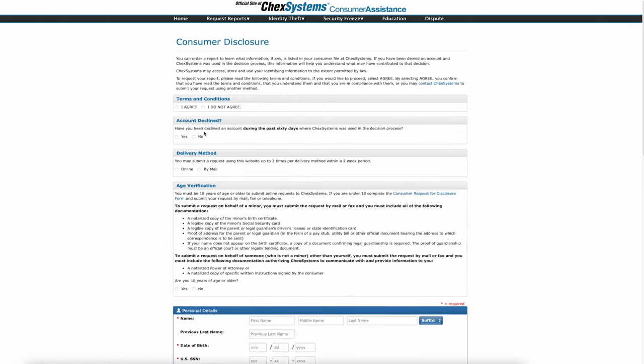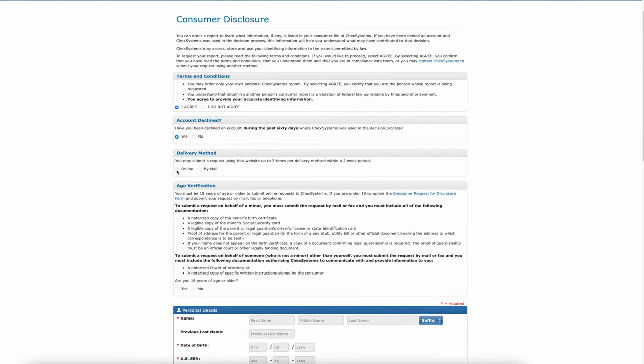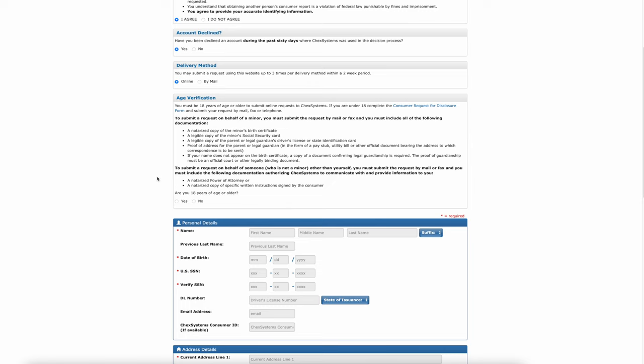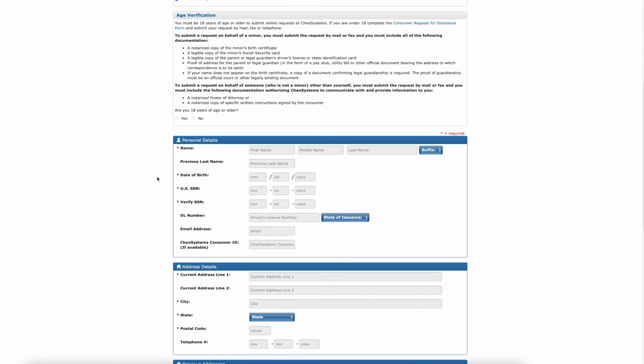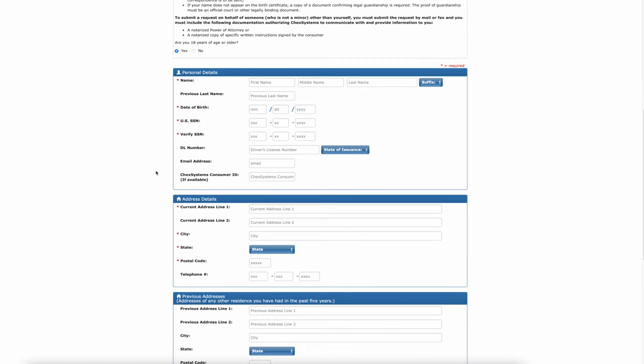You can get the ChexSystems report digitally — they'll pull it up as a PDF and you can take a look at it, which is what we're going to look at with mine. In addition to that, if you want the score as well, apparently you have to mail away and they'll send you the full report and the score. I did that last time — I believe I was in the five-hundreds — and that's how you're going to get your information.